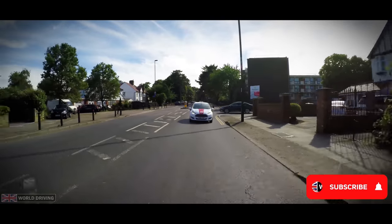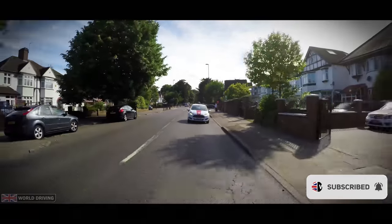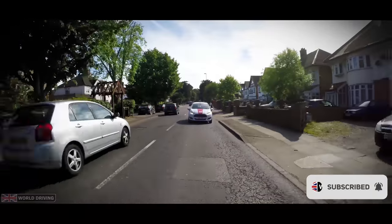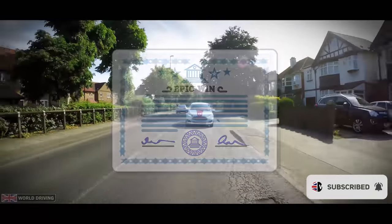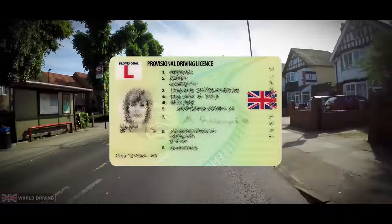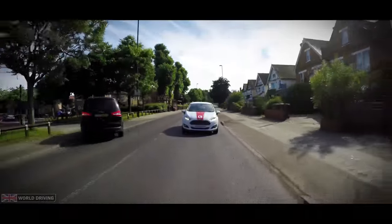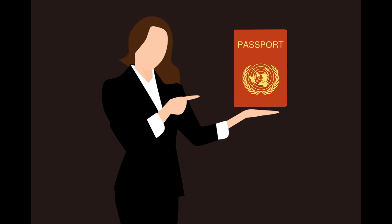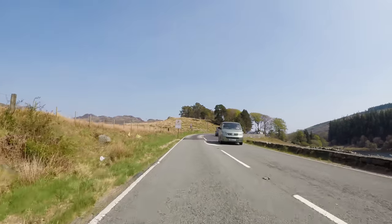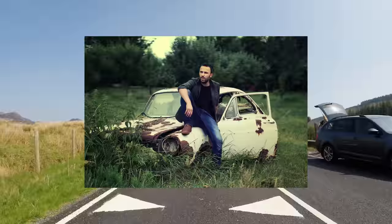If you're going for the test with your driving instructor then you'll probably do a one hour driving lesson before. Get your documents ready to take with you. If you have it, you need to take your theory test pass certificate and your provisional licence. If you don't have a photocard licence but the old style paper licence, then you'll also need to bring a valid passport.